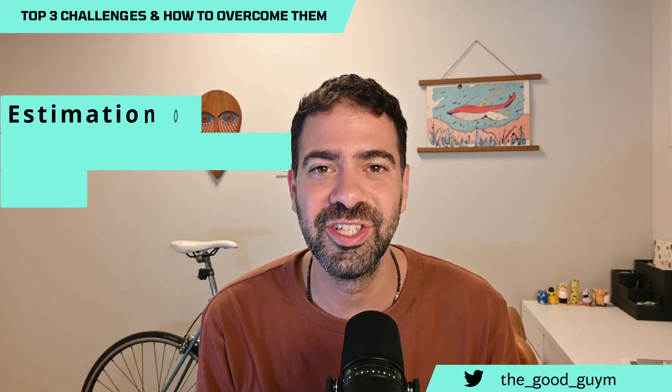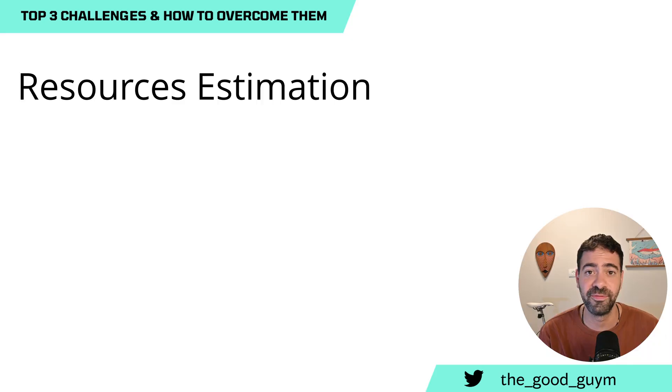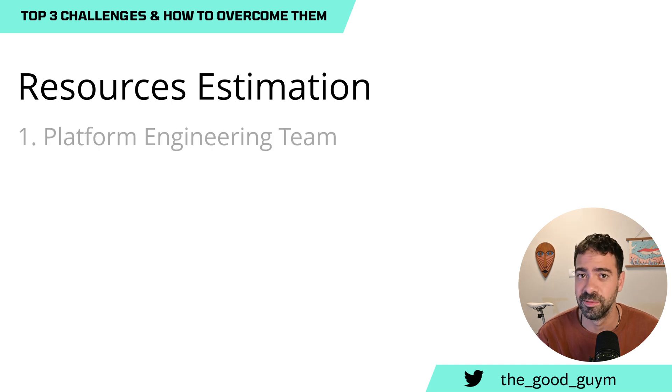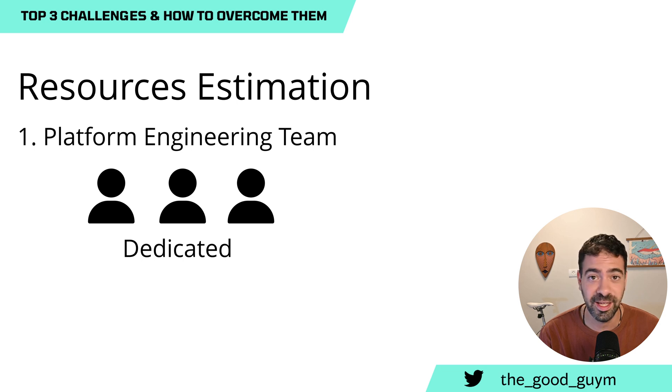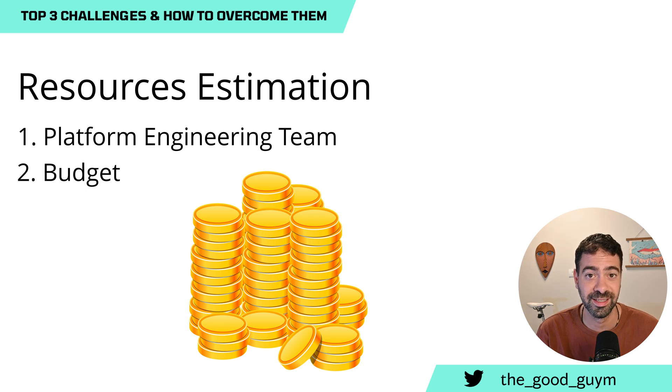The second challenge is estimation of building and operational costs. In order to provide and deliver a really valuable platform, you do need resources. The first thing is that you need a platform engineering team — a team that is dedicated to that task. You need headcount to run that team, which can be one, three, five, or ten people for a very long amount of time. That's a lot of resources.